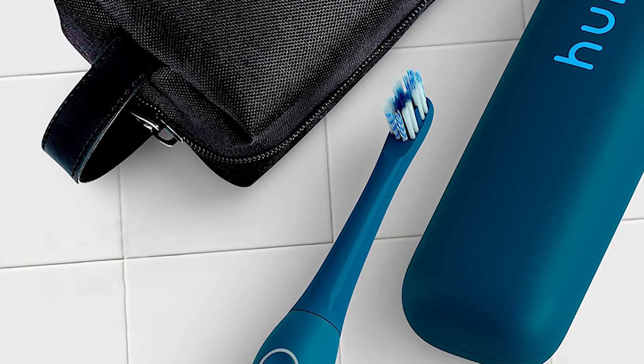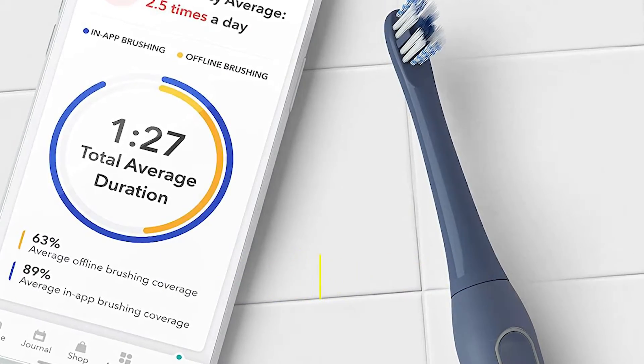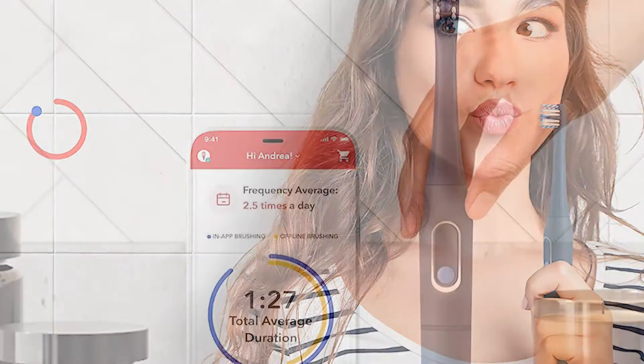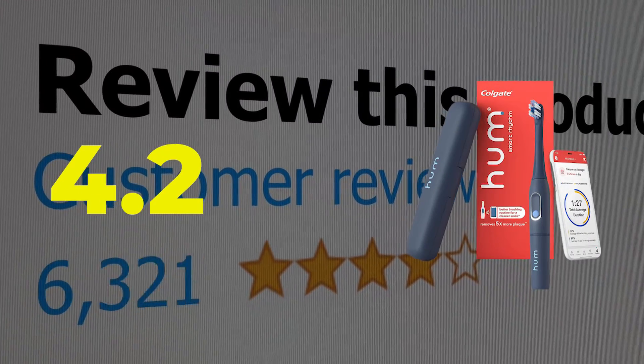Here are the main features and specifications of this product. Features: battery rechargeable, 2X AAA included, bright and fun ergonomic design, encourages good brushing technique, timer set to the recommended 2-minute limit. This product's customer review is 4.2 out of 5.